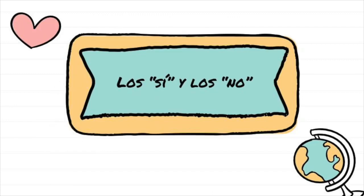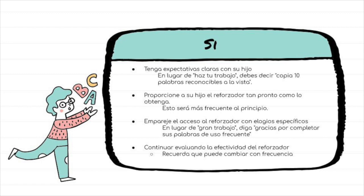Here are a few last reminders. Make sure you give your child the reinforcer as soon as they've earned it, and check in regularly to make sure they still want what they said they did.